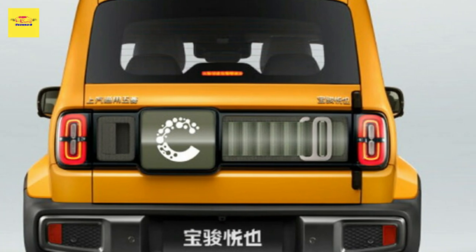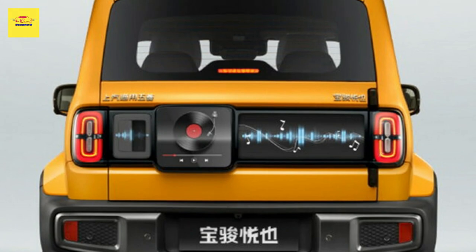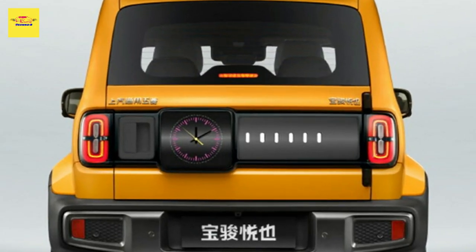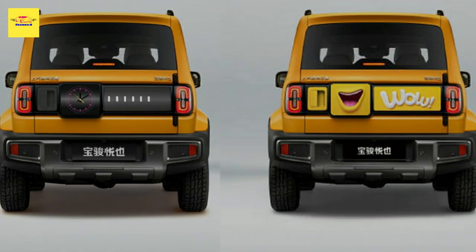In addition to displaying a literal watch face, the screen can also show screensaver-like animations, emoticons, and short messages. The automaker says that owners will be able to unlock interaction games to allow them to share creative ideas. The feature is intended to help young drivers express their personalities.